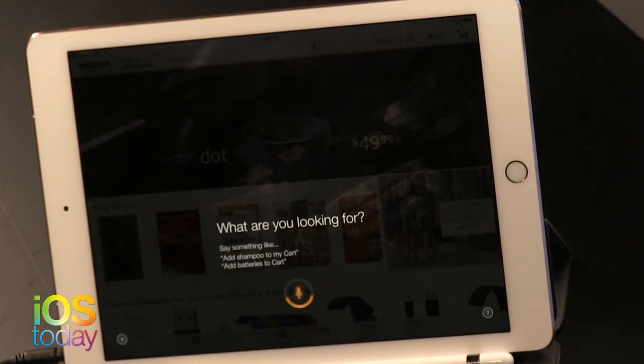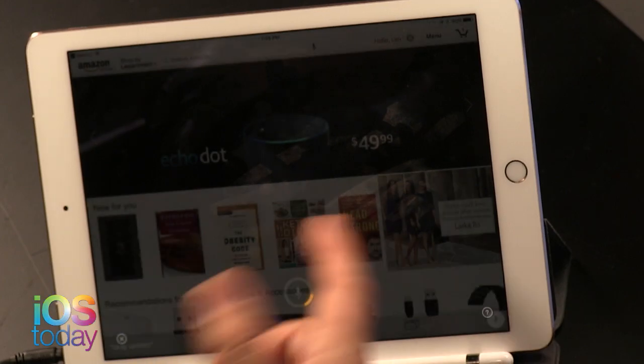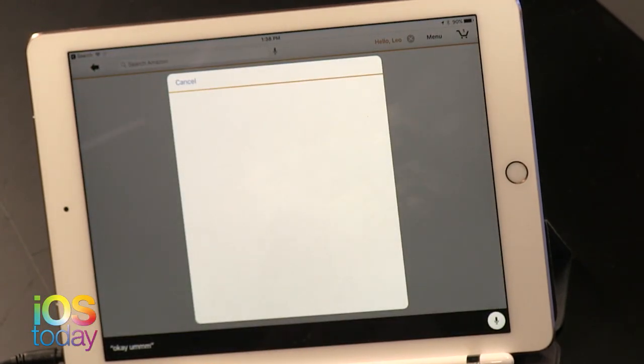There are too many steps — you have to allow microphone access, then sign in. This is the kind of thing that discourages you from using these new assistants when you could just talk to Siri. But speaking of voice assistants being useful, you had a caller over the weekend who was blind and was using it, which was really cool.